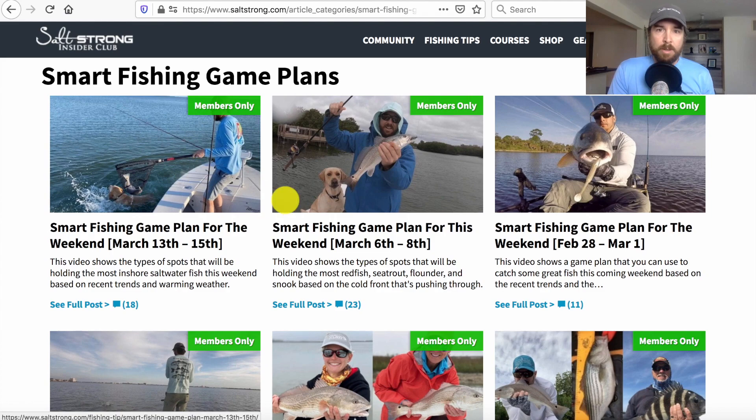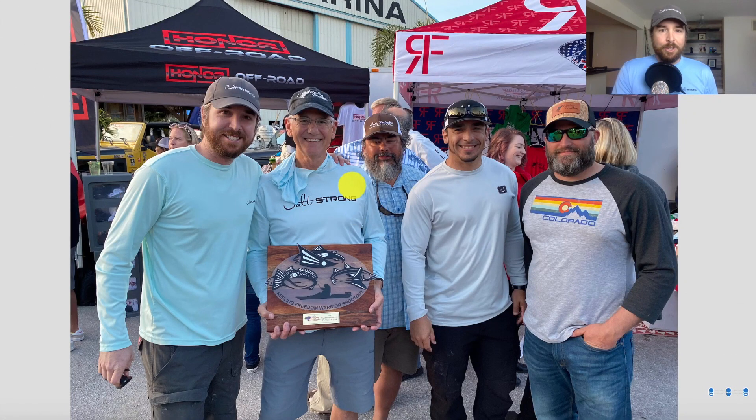Based on the conditions, that 10% zone is going to be moving around. If you know how to predict where those fish are going to be, you're going to be catching a bunch of fish. That's really the key to our fishing club — every single week, based on the most recent trends and upcoming weather, we share exactly what to look for and talk about that 10% zone. In fact, we had an Insider Club member named Tom who used the same game plan and won the kayak division of the same tournament.